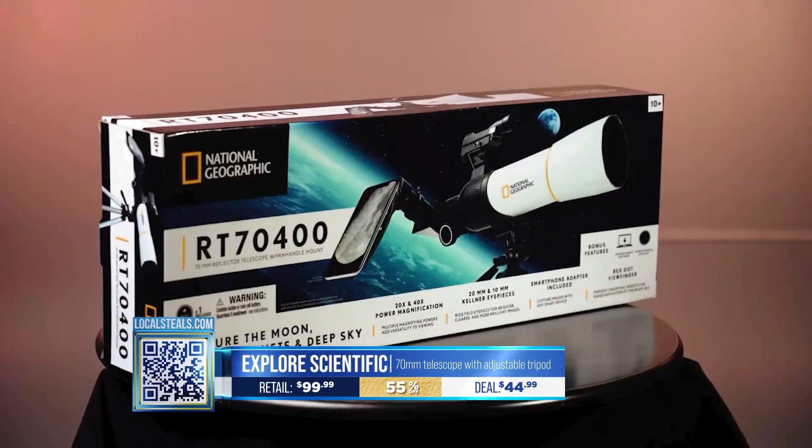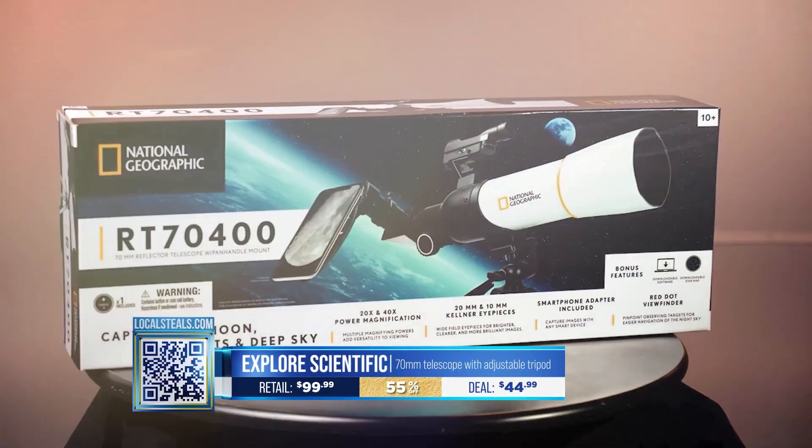And right now we have 55% off, making it less than $50. Go to localsteals.com and get yours today.